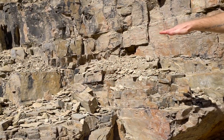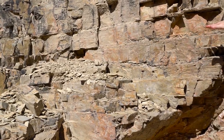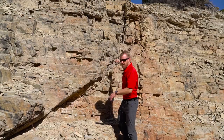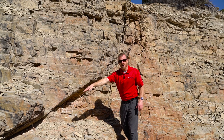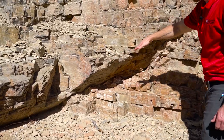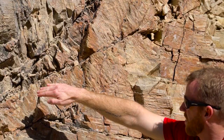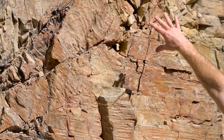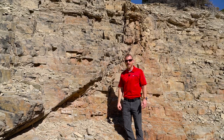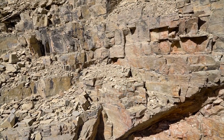If you follow these basically horizontal beds, they dip down above my head in a big fold, and then they're cross-cut by a thrust fault. This thrust fault you can see coming up again above my head. It splays in a couple of places right here, but this is a fantastic place to introduce students to some basic concepts in structural geology.